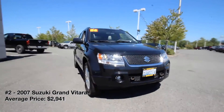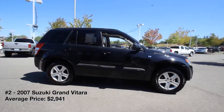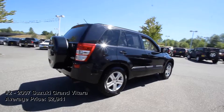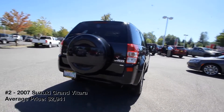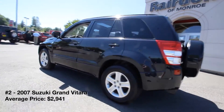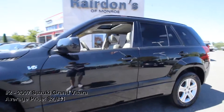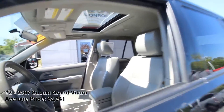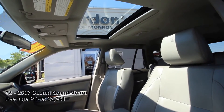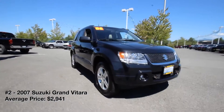2007 Suzuki Grand Vitara. Suzuki called it quits on the US car market in 2012 after years of declining sales, but it left behind some compelling used car bargains, like the Grand Vitara. This often overlooked compact SUV has a stout V6 engine, a rugged ladder frame chassis, and a choice of manual or automatic transmissions. Its available four-wheel drive system enables good off-road ability, and the five-seat interior, though heavy on the hard plastics, offers respectable seating and cargo space.